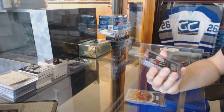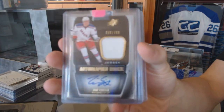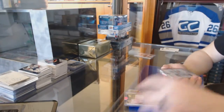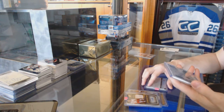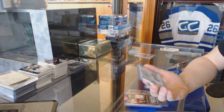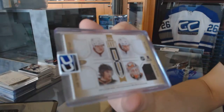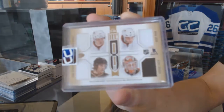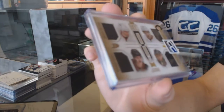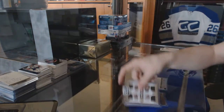We've got an 11-12 SPX Rookie Jersey Auto numbered 799 for the New York Rangers, Tim Erickson. We've got a 13-14 Score Teammates eight-way jersey for the Anaheim Ducks: Corey Perry, Bobby Ryan, Sammy Vatanen, Victor Fasth, Andrew Cogliano, Emerson Etem, Ricard Rakell, and Jonas Hiller. Eight-way jersey for the Ducks.